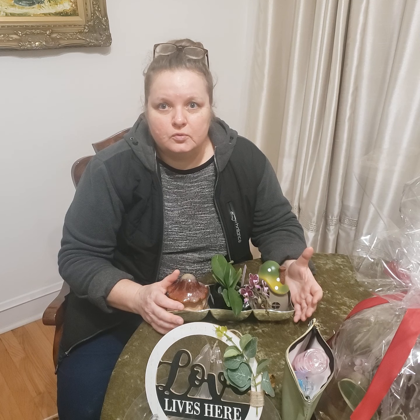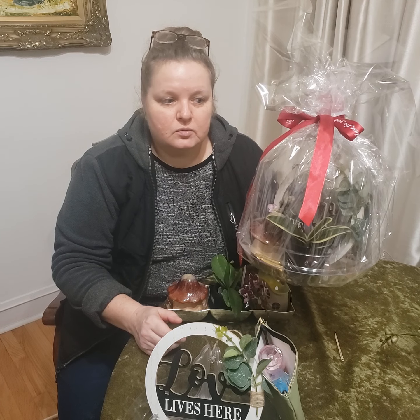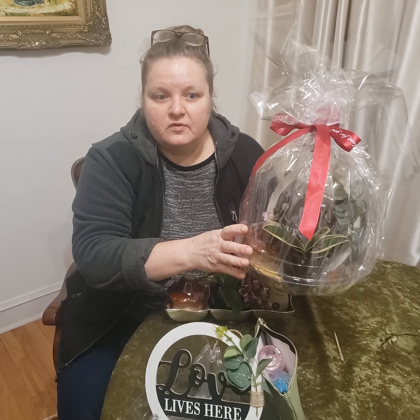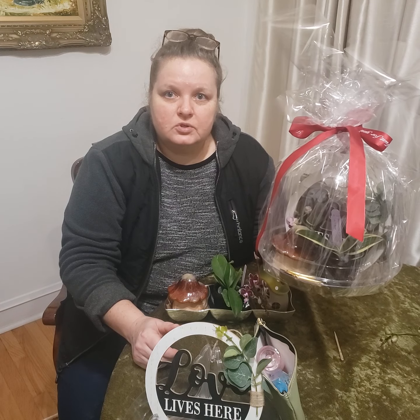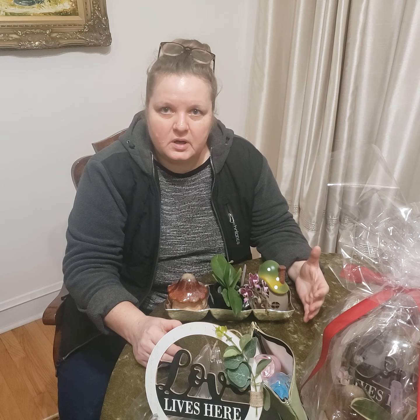When I was originally pricing it with two orchids it came to around $65, so I had to remove one orchid just to keep the price down and make it more affordable. Everything in this package runs about $1.50 except for the orchid, which is the most expensive part. So this package will cost you $45. As I mentioned, there is a possibility to interchange the items and I will have multiple orchids to choose from.